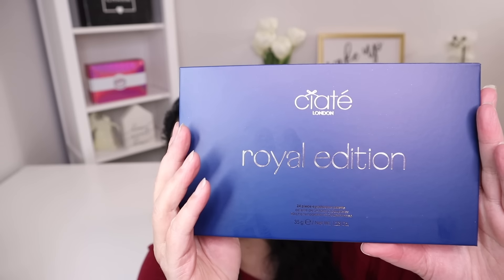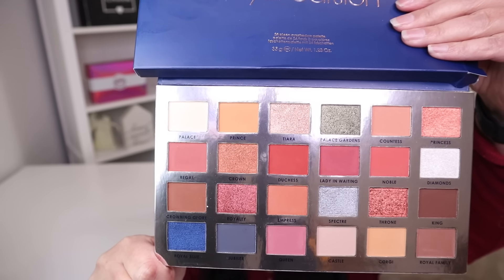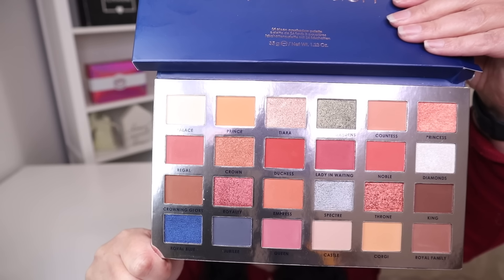The next item is also from Ciaté London, and this is called the Royal Edition eyeshadow palette with a manufacturer retail price of $22. Here's what it looks like on the outside, and this is the beautiful palette — look at how pretty those colors are.